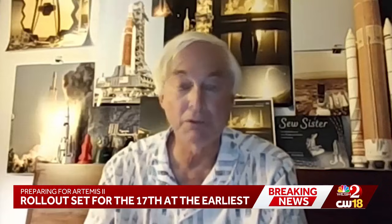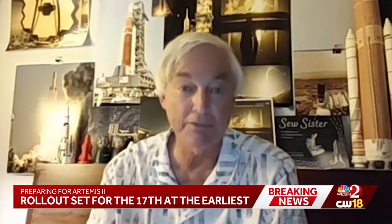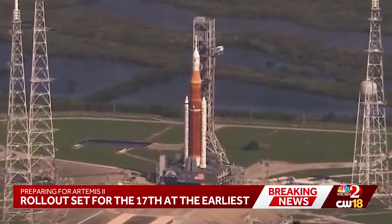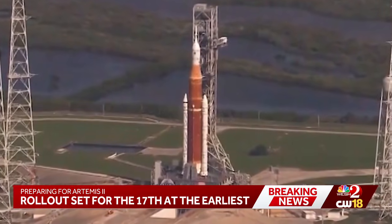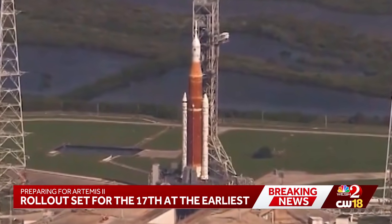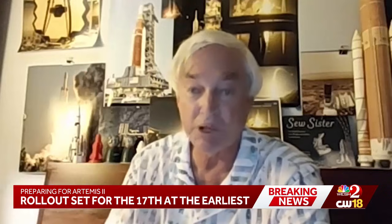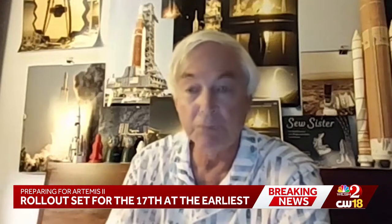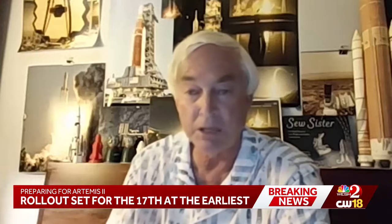Kramer said the short trip can take a long time — it's about four miles, but it's only moving at half a mile an hour, so it takes about 12 hours to get out to the pad. Once the rocket and spacecraft have been moved, crews will get to work prepping the launch pad, something NASA describes as having a long checklist, attaching umbilicals and computer lines and electrical lines.